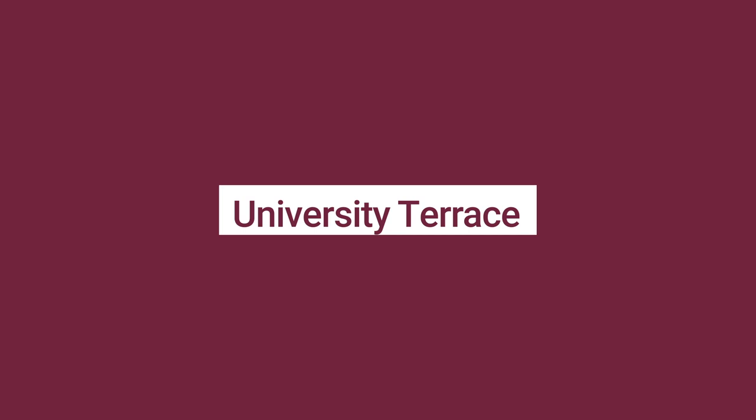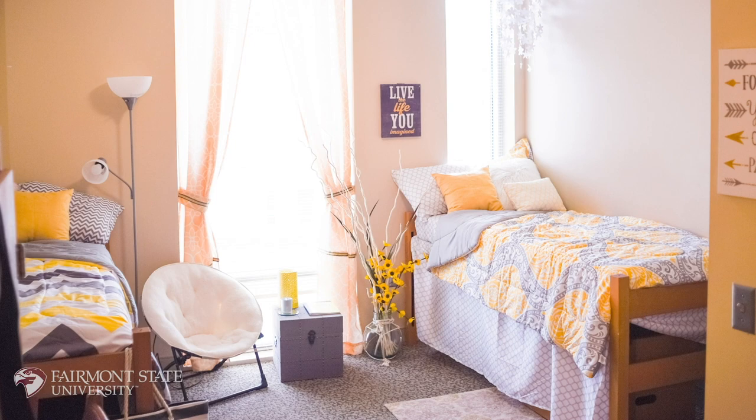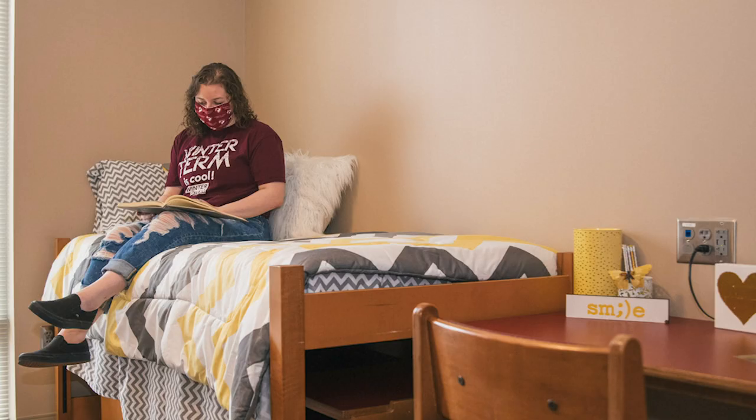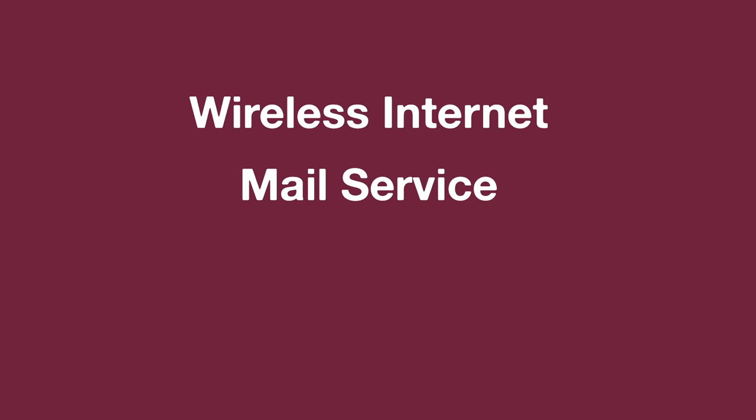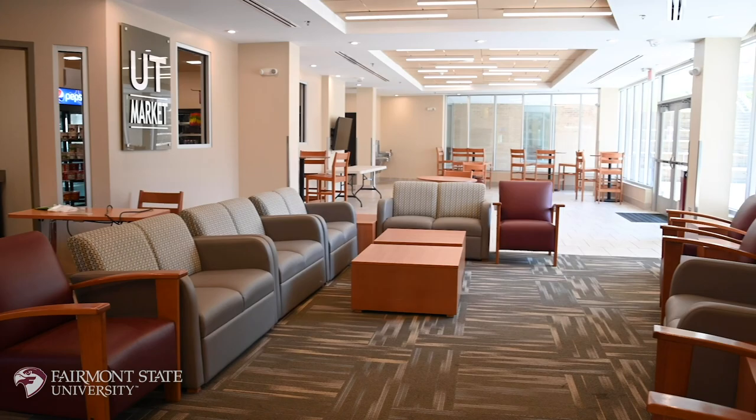The University Terrace semi-suites are comprised of two double rooms. Each bedroom is furnished with a bed, dresser, desk, chair, closet, and central air. University Terrace offers wireless internet, mail services, free laundry, the University Terrace marketplace, and more.